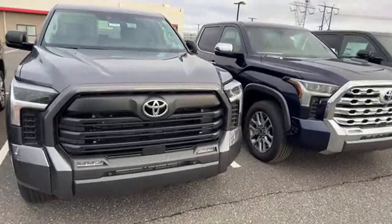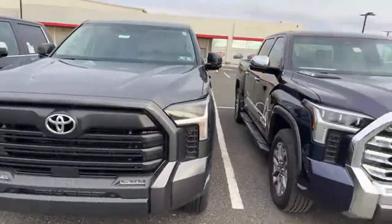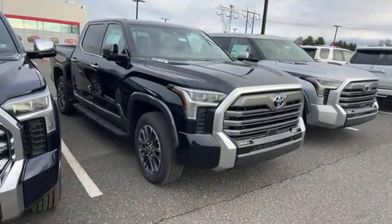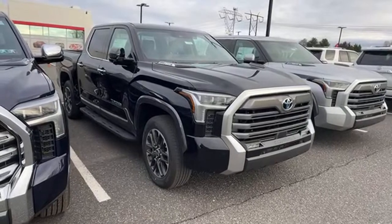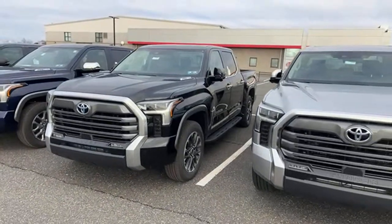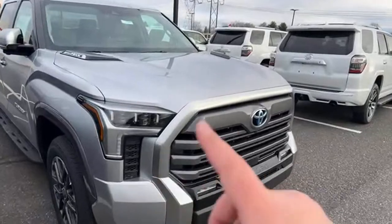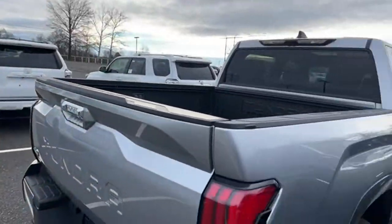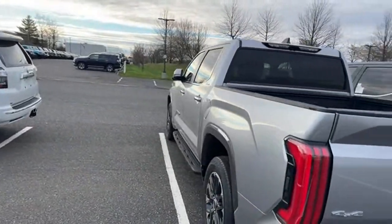Here we have an SR5 — nothing too crazy going on here, fabric seats, eight-inch screen. Then we have another 1794 in Blueprint, and a couple of Limiteds, which I feel don't get enough love. We always talk about the Limited TRDs. I had the perfect amount of coffee even though I have a head cold. This is a very nice regular Limited and it looks so good. This is a Limited in Celestial Silver — all that machine silver and chrome go together with it. It has the black Softex interior, not the boulder. I'll make the videos even if I'm sick.